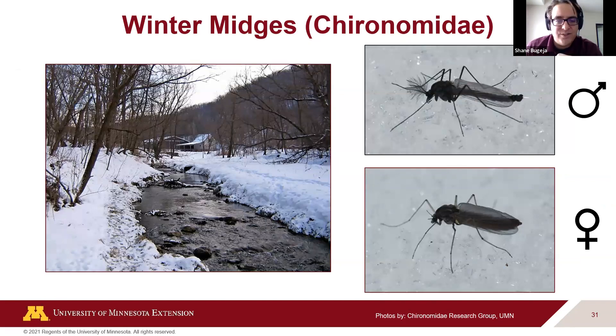There are insects active even in winter. Winter midges are a type of fly that can be active down to minus four degrees. Fish are very attracted to them as a food source. There's great research being done at the University of Minnesota on these — the Chironomidae research group. This illustrates just how diverse insects are — they'll find a way to survive in an environment if given a chance.